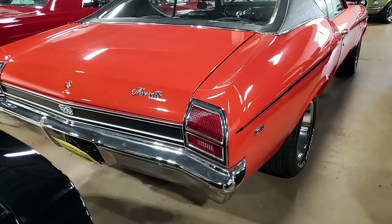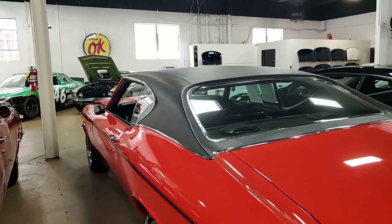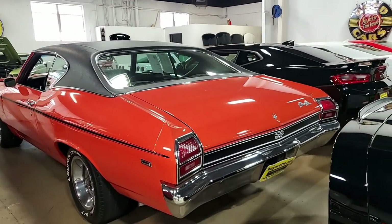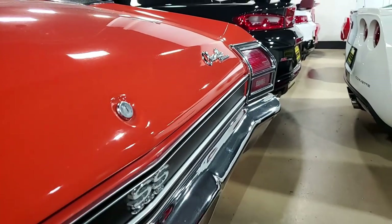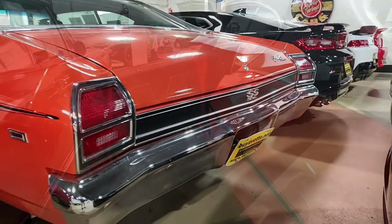Inside, the interior is clean with vinyl bucket seats, floor shift, nice dash, and tilt steering wheel. This factory air conditioning system has been completely rebuilt and is ready for those hot summer days. Underneath, the Chevy has a solid frame and floor pans. The Chevelle is a perfect weekend cruiser or a Saturday show car.